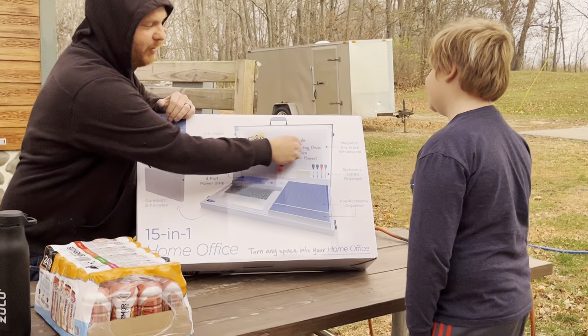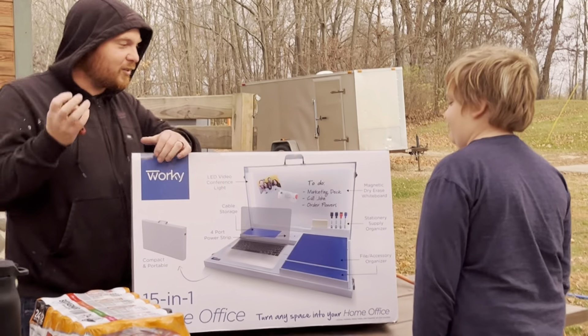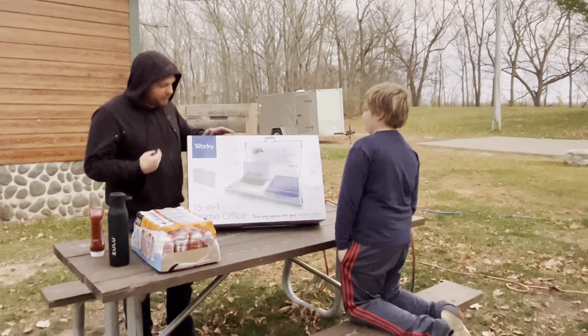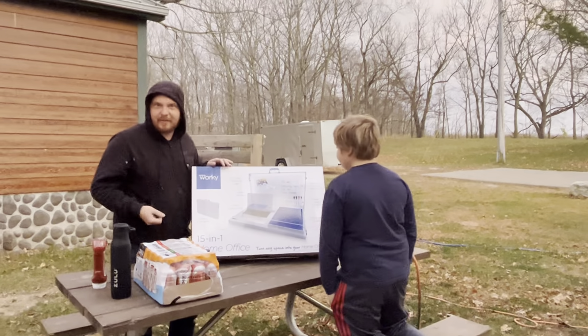It's a wand. Well, hey everybody. I'm TJ with RV On Purpose and this is my assistant, Gavin Witherill. Say hi. Hello. Hey there.